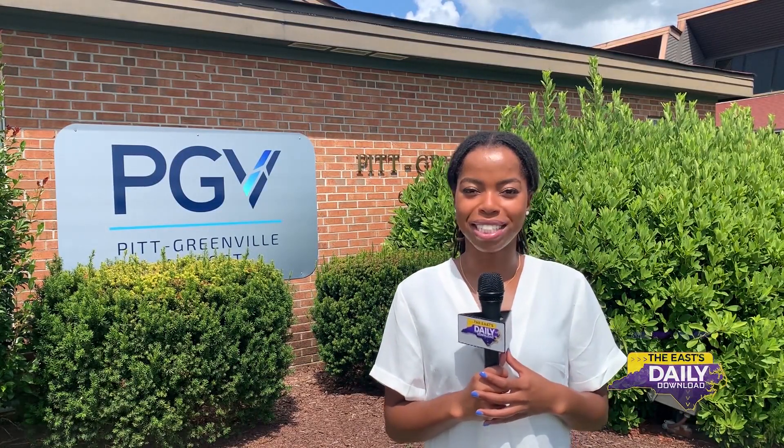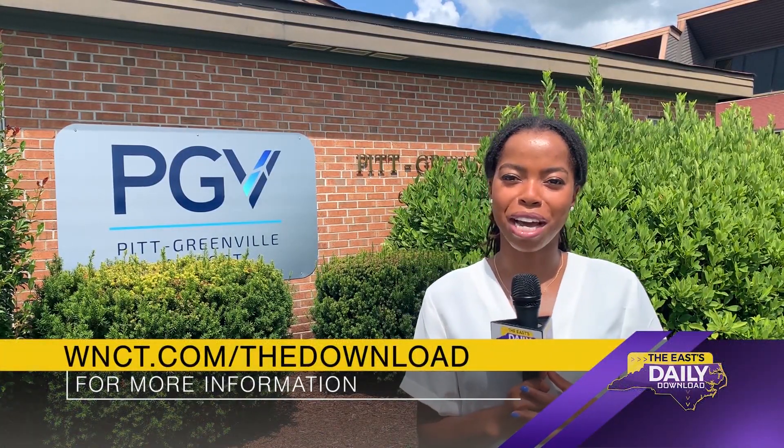For more information, go to WNCT.com and click on the Download tab. I'm Anissa Sakile with the East Daily Download.